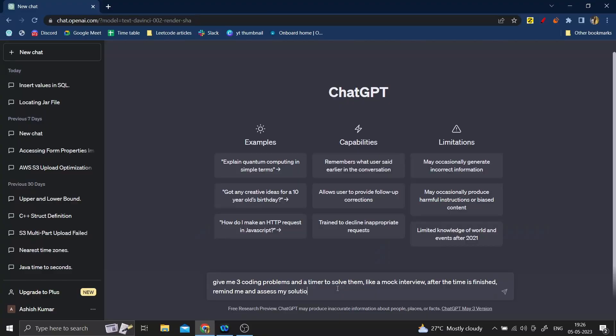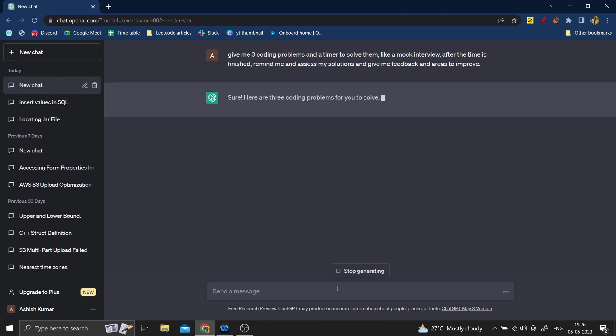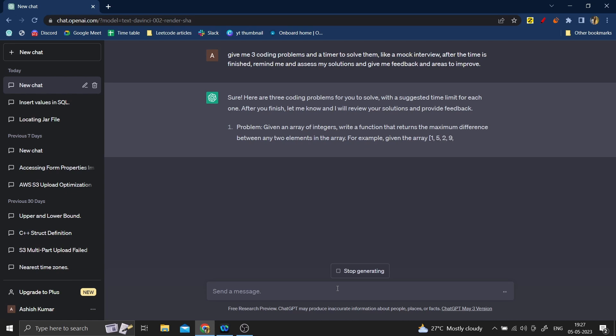Just go on ChatGPT and give a prompt like: 'I want to practice a mock interview. Give me three coding questions of this difficulty and set a timer and remind me after 45 minutes.' It'll be just like a coding interview. You can type your solution and it'll check whether the solution is correct. You can ask for problems on a specific topic, it will give you the problem, set a timer, and even assess your solution. ChatGPT is a great resource and a real boon for programmers and software developers.